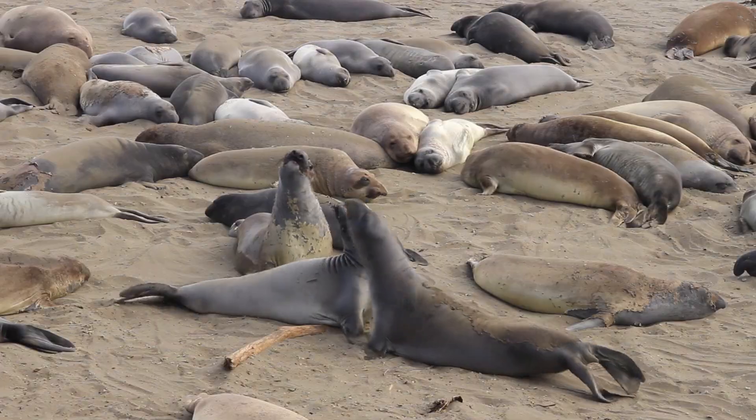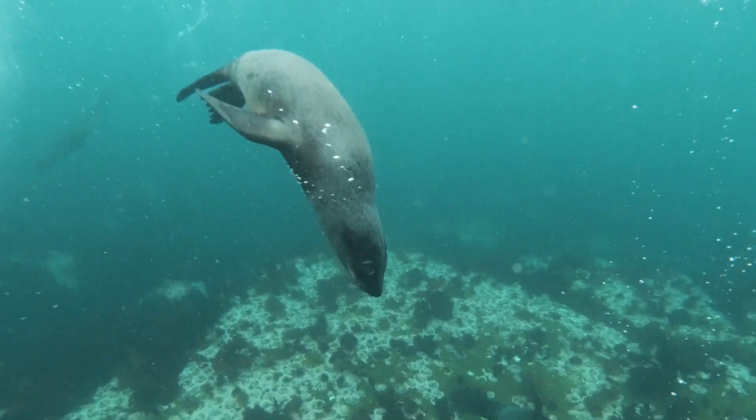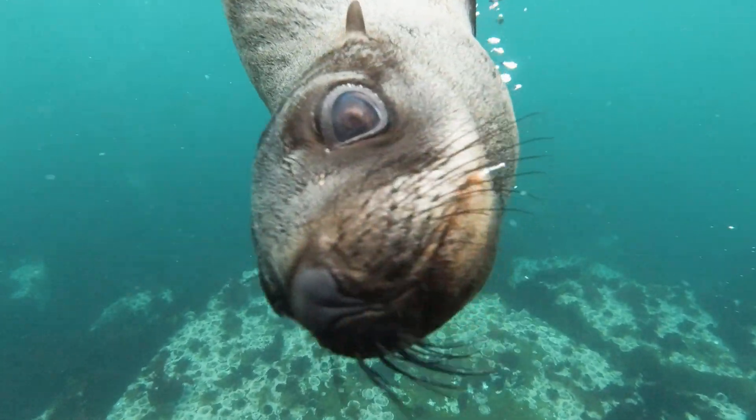The songs of seals can vary greatly, featuring deep bass notes as well as higher-pitched sounds that can travel long distances underwater.